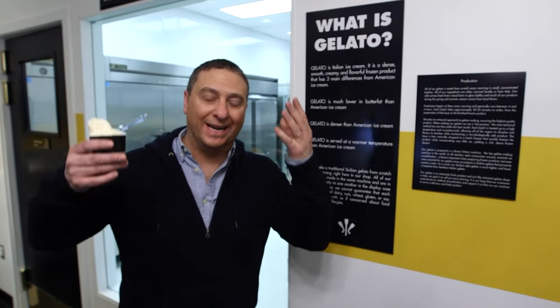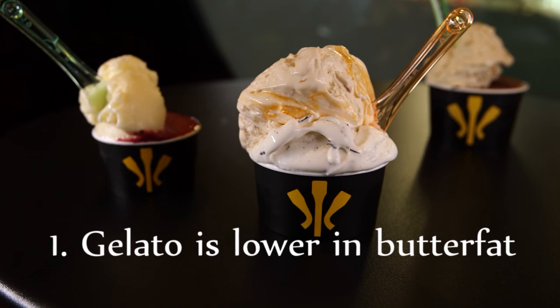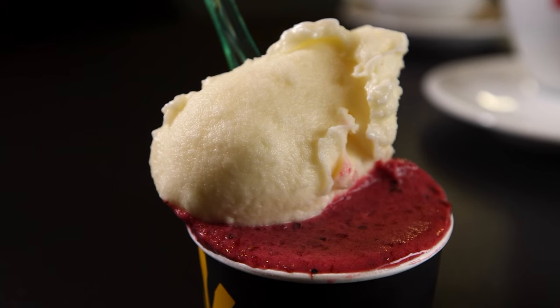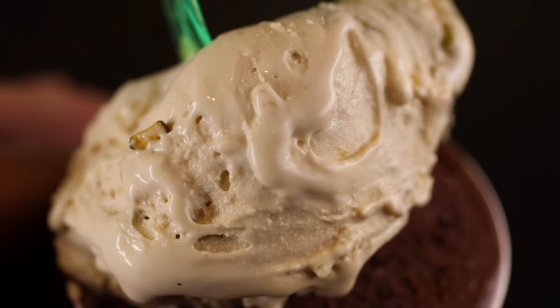There are three main differences between Italian gelato and American ice cream. Number one, gelato is much lower in butterfat than American ice cream. Our gelato is between zero and eight percent butterfat. Zero percent is our sorbets — they're fat-free. The gelato is well under ten percent butterfat, whereas American ice cream is well over ten percent.